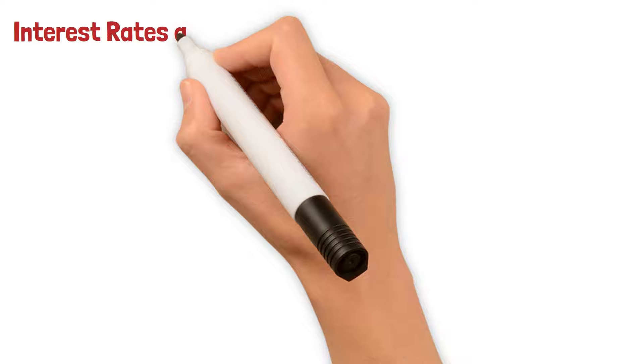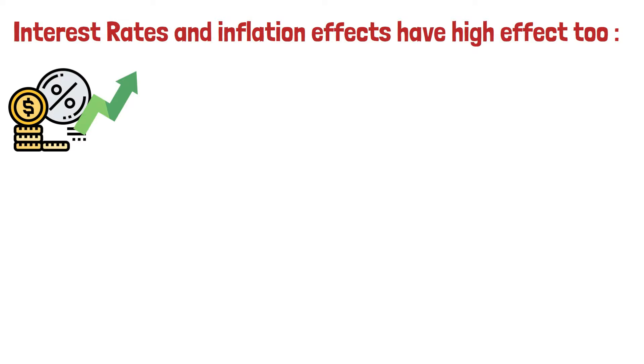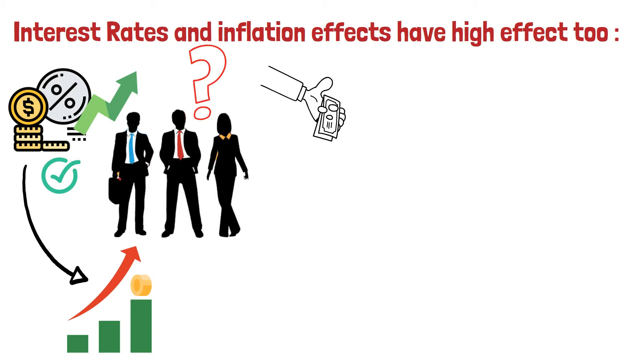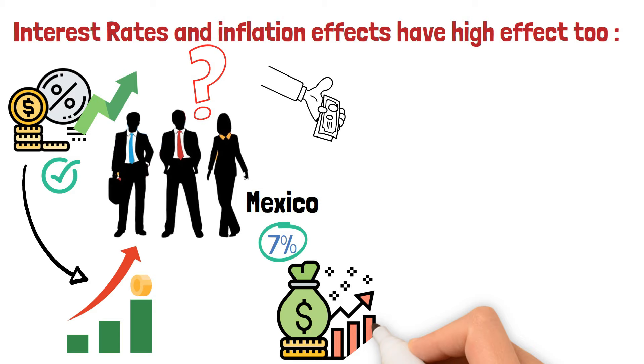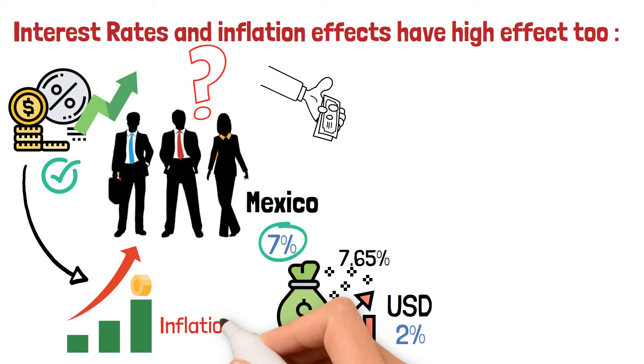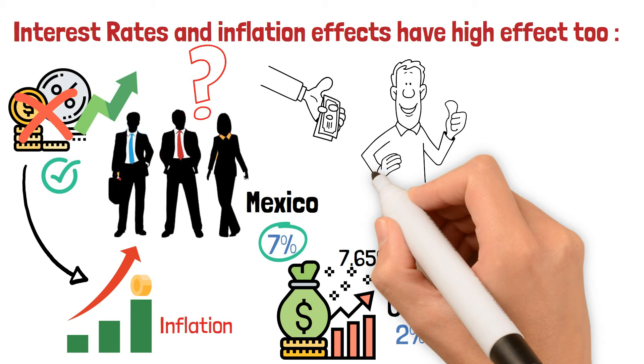Interest rates and inflation effects have a high impact too. Theoretically, when interest rates go up, it should strengthen the currency because more investors will buy the currency to receive a good interest rate. But sometimes hiking an interest rate is a result of high inflation. For example, in Mexico, the interest rate stands at 7%, but this is because they need to tackle inflation which stands at 7.65%. Although it's a nice yield, it's not getting strengthened against the USD, which has 2% interest, because high inflation is weakening the currency — so it cancels out the interest you get.